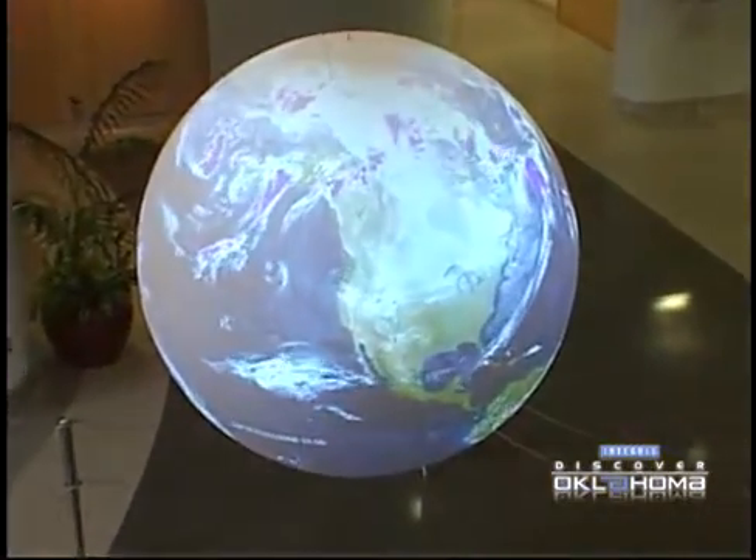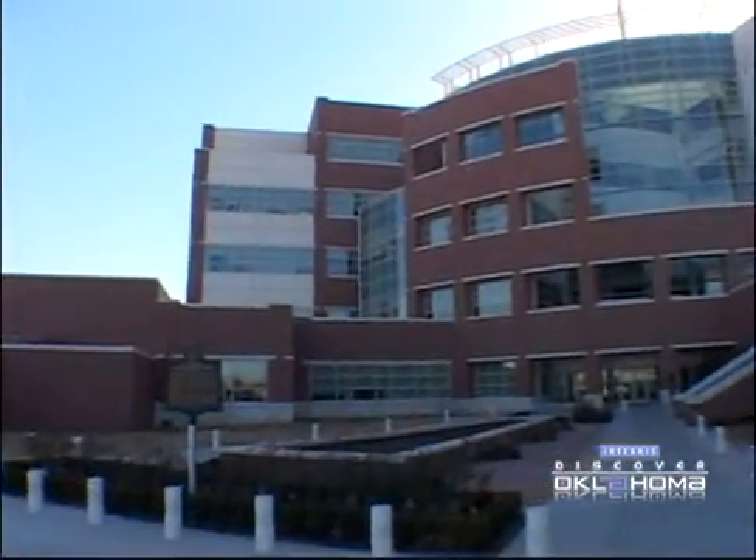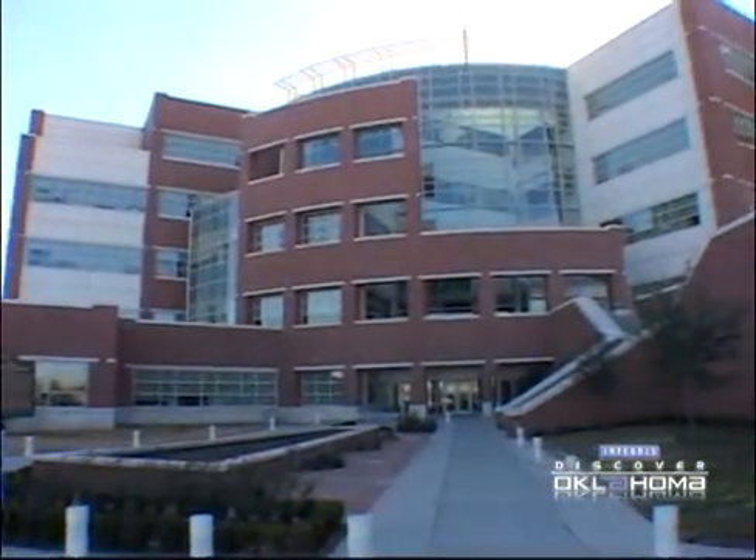Weather affects us all. If you want to find out how and get a good look behind the scenes at some of these modern marvels, well, your tour guides are waiting.